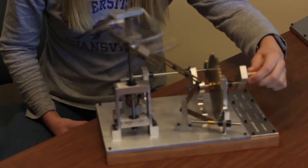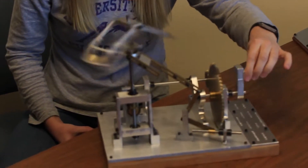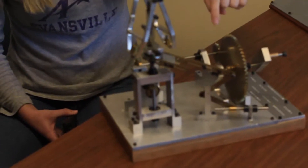On Formula Car, my freshman year I got to just work on a variety of the different subsections, just learning about the car and how it works. My sophomore year, I got to work more specifically under the steering section, which was interesting.